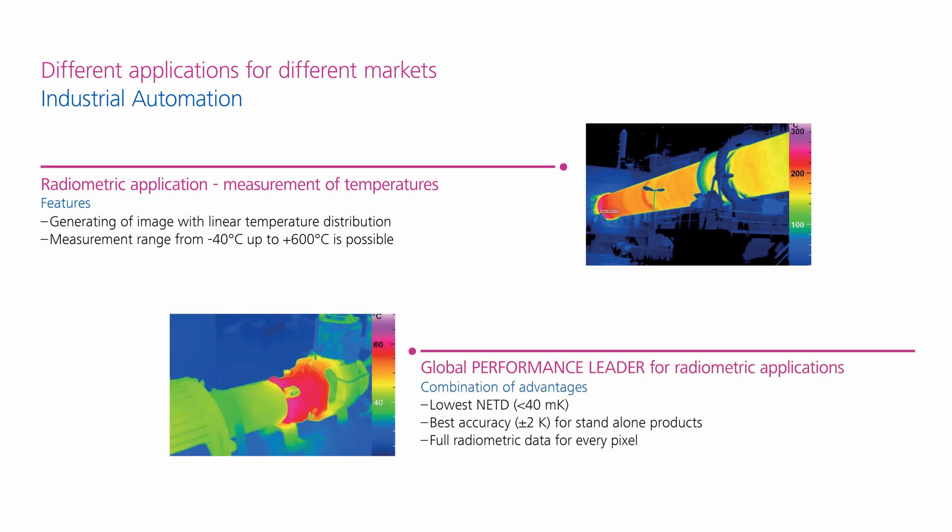The combination of the lowest NETD, the best accuracy, and an output of all values for each pixel guarantees that we are the global performance leader for these radiometric modules.